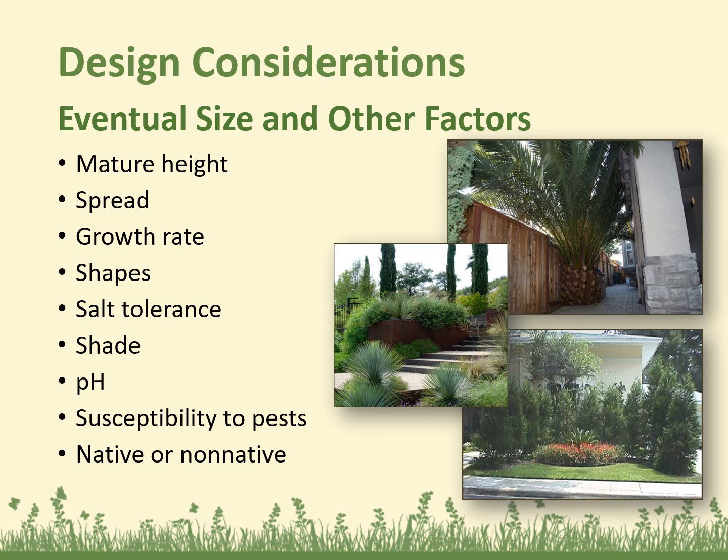Design considerations: think about the eventual size and other factors. The one-gallon plant you buy at the store may look perfect for a specific space, but it may grow much bigger than that pot size. So consider the mature height, mature spread, how fast it grows, the shape of the plant, salt tolerance, shade and sun level, pH, whether it's susceptible to pests, and whether it's native or non-native.